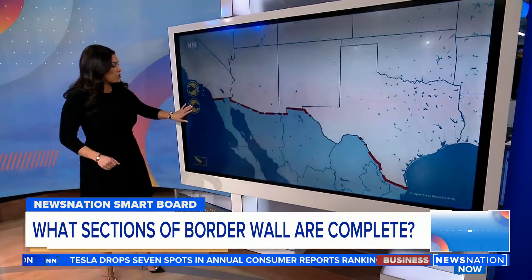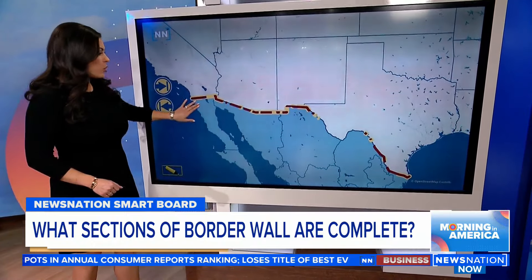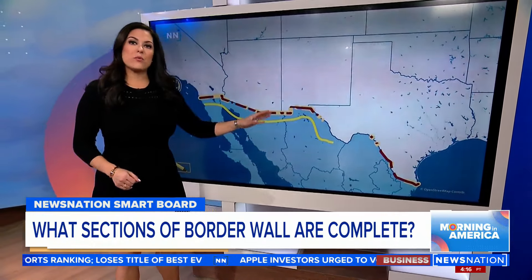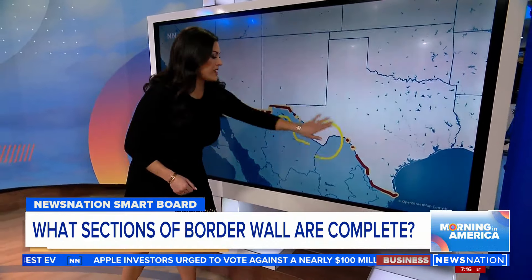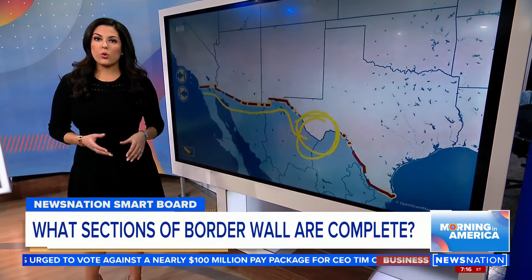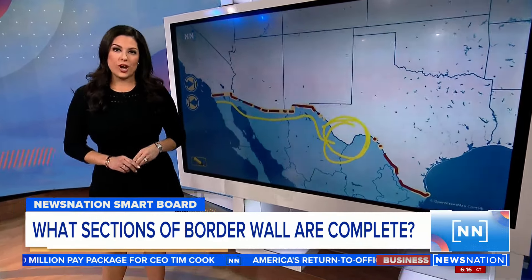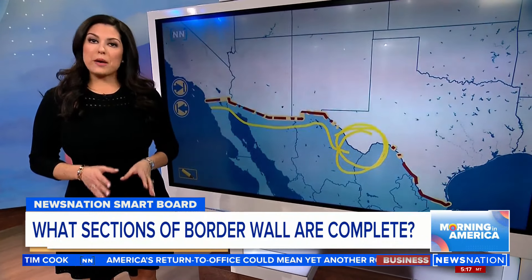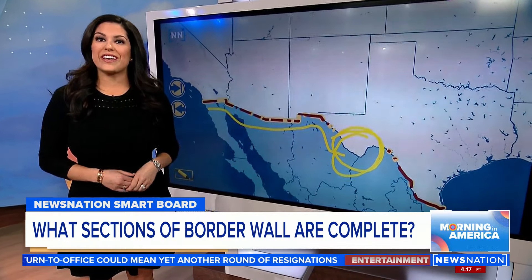If we compare this to the barriers that were there prior, we did in fact fill in quite a few gaps. But there are quite a few areas that remain without some kind of barrier, particularly this stretch in Texas, and that's because of natural constraints like bodies of water or funding running out. And last year, the Biden administration returned $2.2 billion in Department of Defense funds that were originally earmarked for the wall. That money will instead go toward other defense projects like a missile field expansion in Alaska.